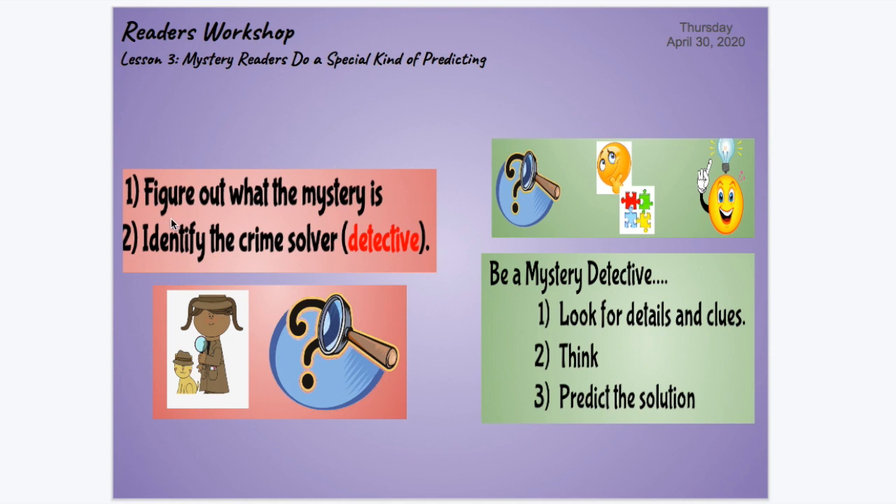Two days ago, we said that you need to preview your mystery and figure out what is the mystery you're solving and who is the crime solver — identify who that detective is in the story. Yesterday, we gave you tips on how to solve mysteries yourself as you're reading by being a mystery detective: look at the details and the clues, think about them, and make predictions to try to solve the mystery before the characters in the story do.